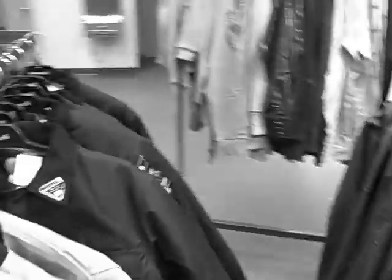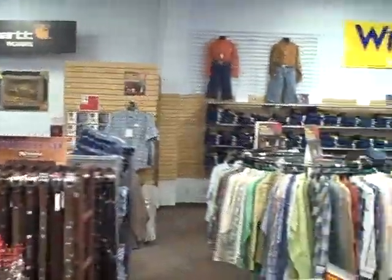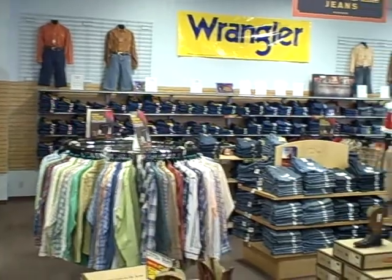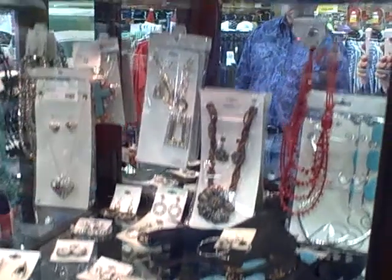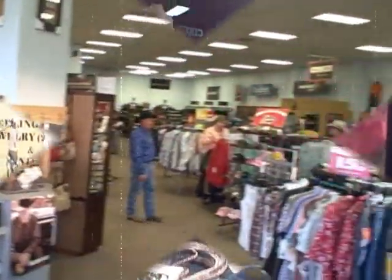I just want to let the working man know that we have an array of steel-toed boots in Timberland Pro, Cat, Wolverine, John Deere, and McRae. I also want to let you know that I have a workforce program — if you purchase one of these work boots at full price, I will knock off 10% off of Carhartt and Riggs for an entire year.